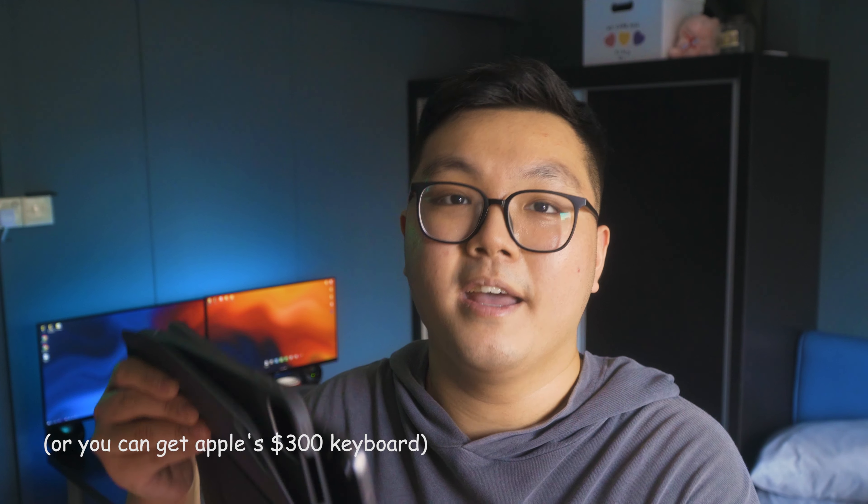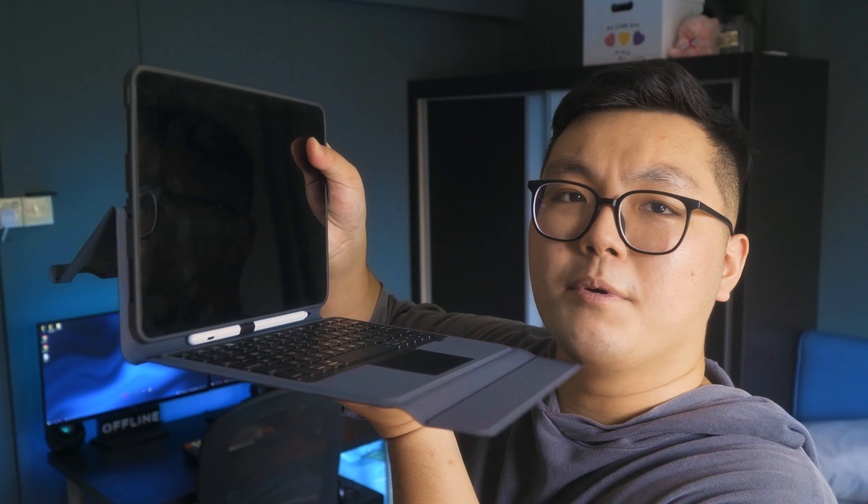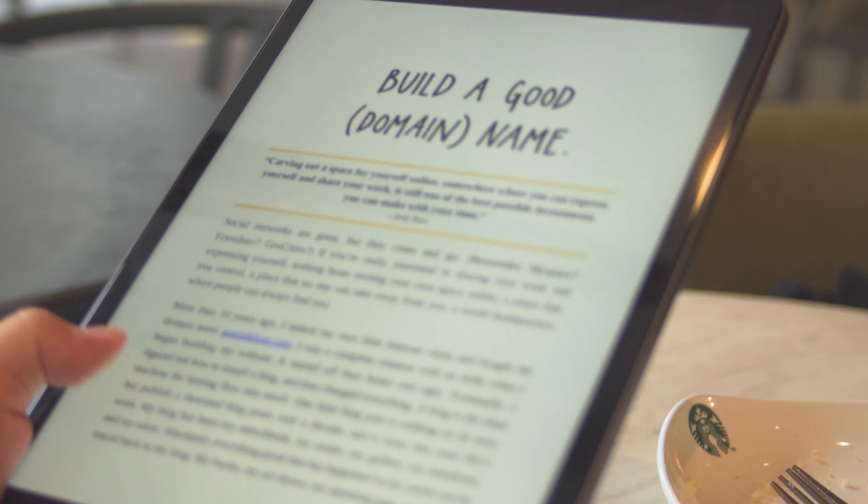Also, if you do want the keyboard, it's so easy to find a cheap keyboard case online. I have this one with a pencil holder, and it has a back kickstand, so now you have sort of a laptop form factor.